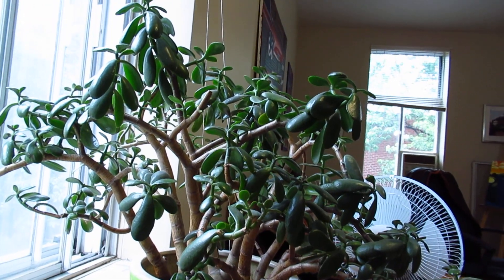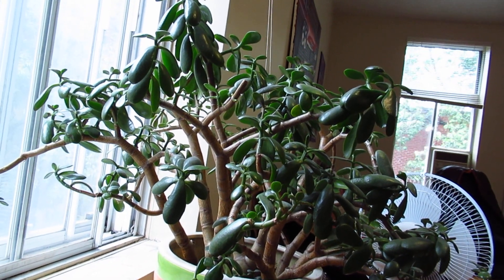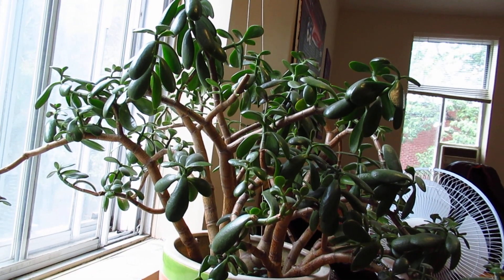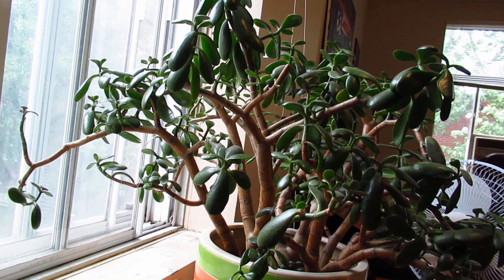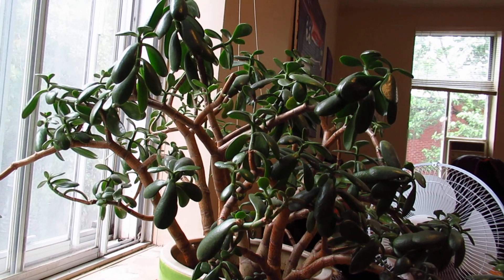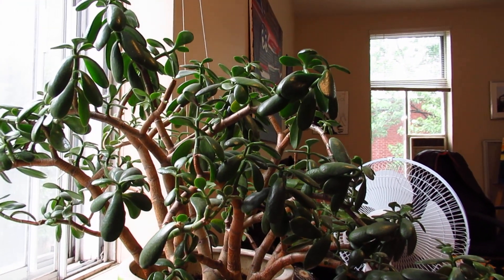I'm looking here at this plant my mom gave me — not too sure it's very happy with me. My mom keeps most of her plants in a solarium; you might as well own a greenhouse because that's the ideal place for plants. It's in good health but I see some droop on some of those leaves.